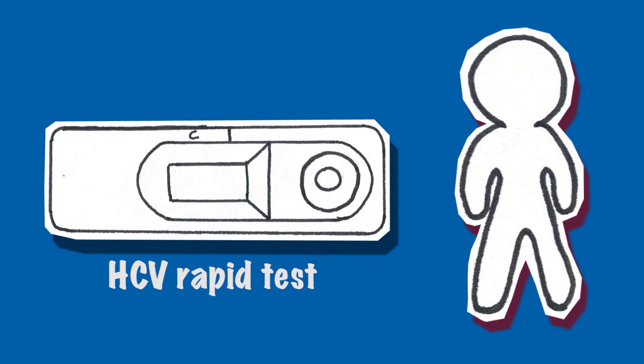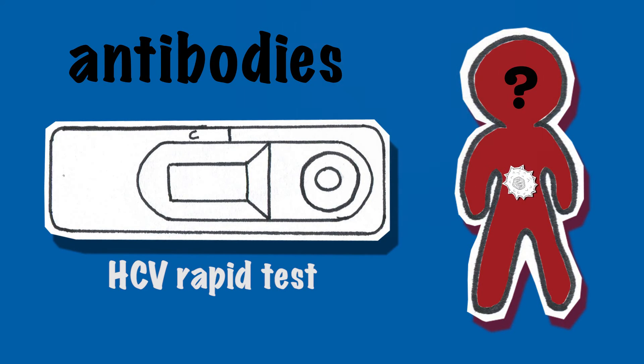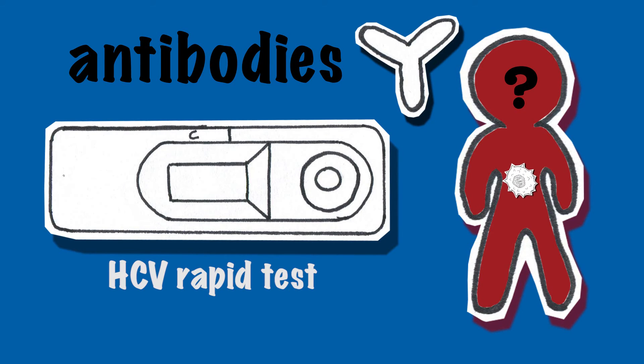The test I propose to you can measure only if the body has met the virus, by measuring HCV antibodies. If your body met the virus, you produce antibodies. However, the test cannot measure if you still have the virus in your body or if you are among those people who eliminated the virus.